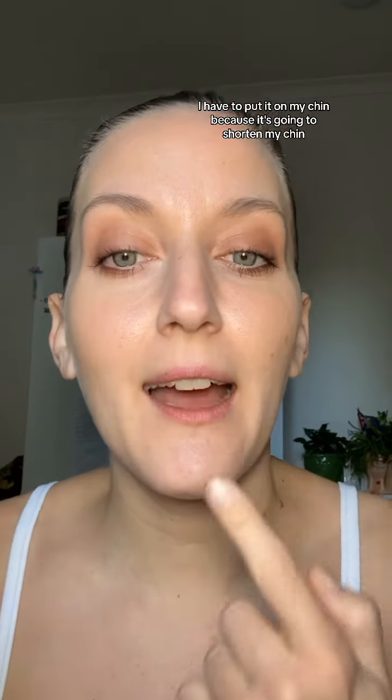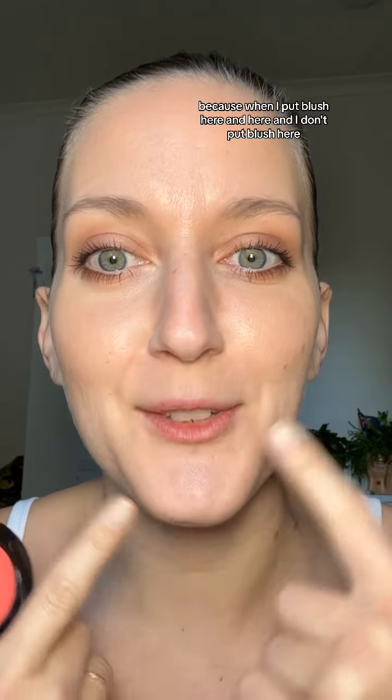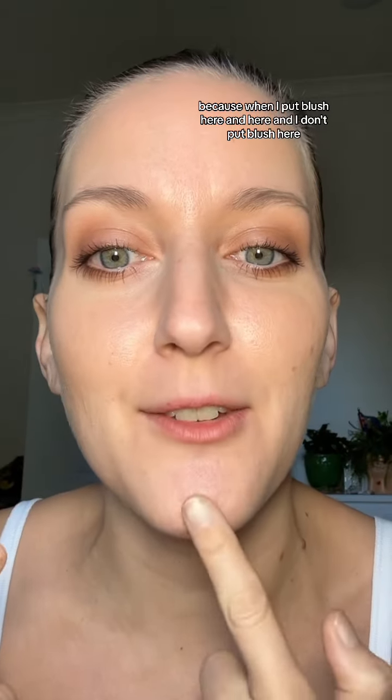You guys keep saying I have to put it on my chin because it's going to shorten my chin. Because when I put blush here and here and I don't put blush here, it just makes my chin stand out more. So, Calypso Coral.